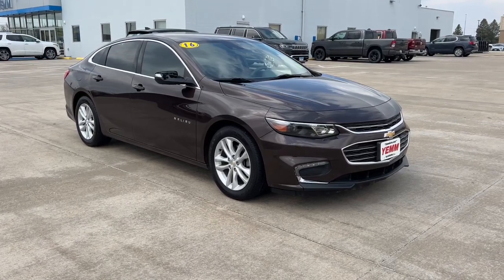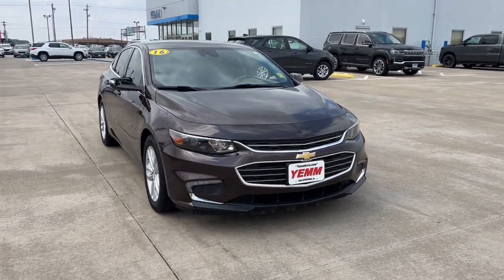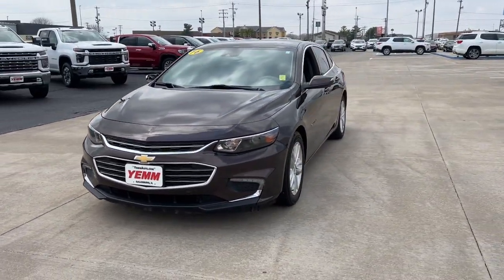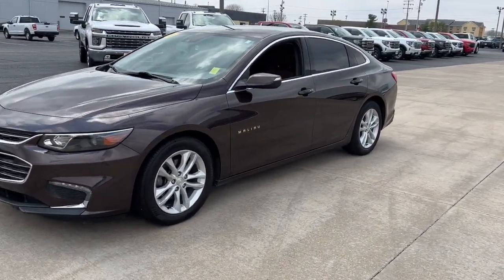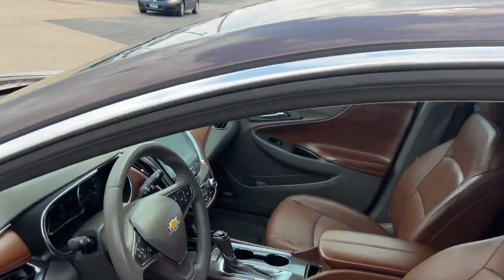Enjoy the view of this 2016 Chevrolet Malibu. With less than 80,000 miles on the odometer, this vehicle stands out from the rest. The Malibu delivers the comfort and convenience of a four-door luxury midsize with the refined agility and sculpted looks that inspire true driving pleasure.